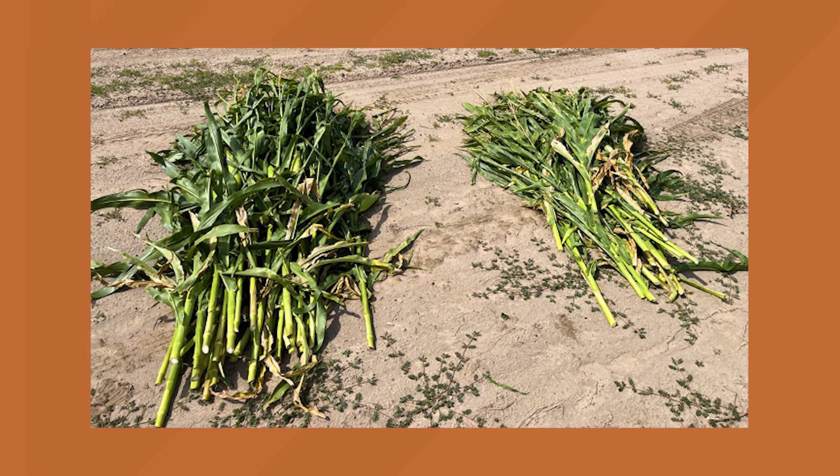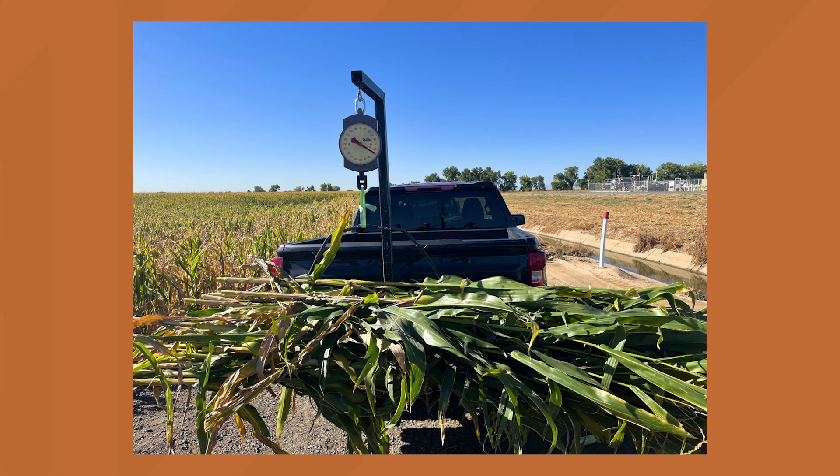Those pictures that we showed last week — we see bigger, greener plants where they're taking up that spoon-fed nitrogen every day right there on the roots. That continued all the way to harvest out here in Colorado, and Tom was able to go out and take some hand checks where he harvests a bunch of the corn himself. He pulls up a big bundle and weighs it, and you can see some of the pictures from that.